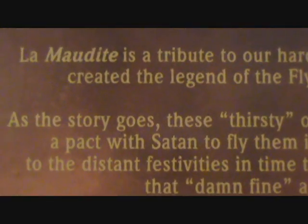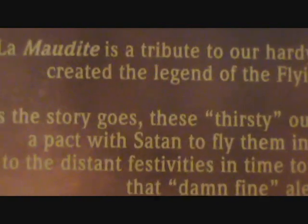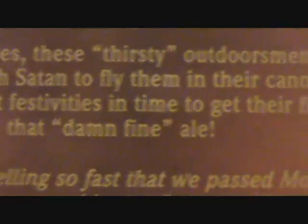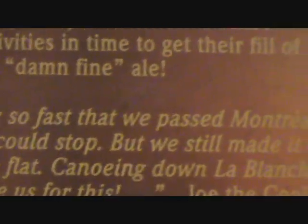I'm going to stop right there — the last beer was about Satan too. I'm going with Quebecers like Satan. Okay, I'm just joking. Continuing: to fly them in their canoe to the distant festivities in time to get their fill of that damn fine ale. We were traveling so fast that we passed Montreal and area before we could stop, but we still made it to the party in no time flat.